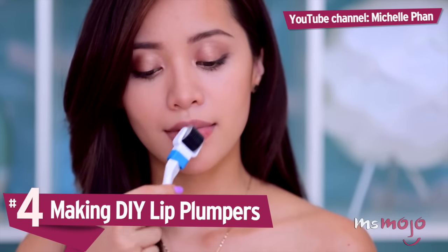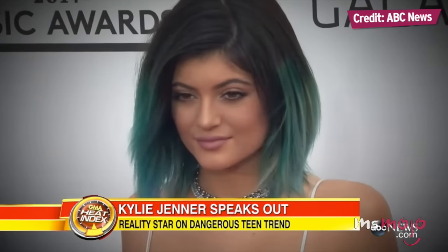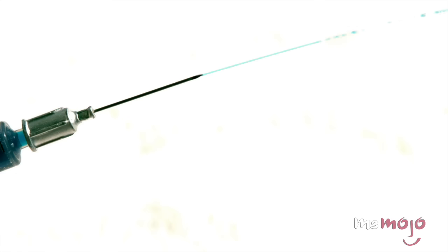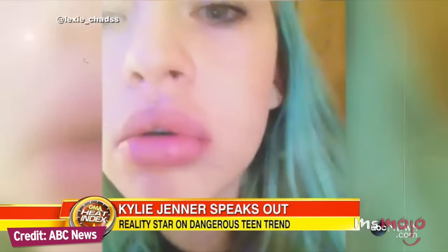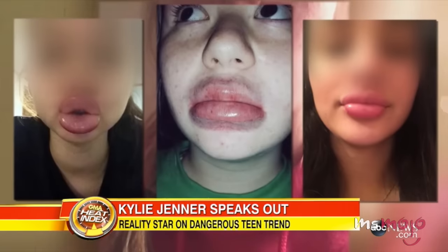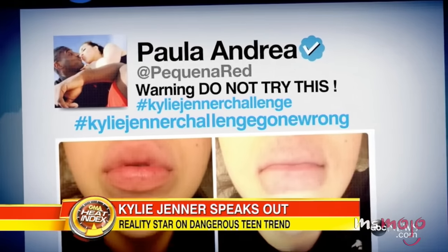Number 4: Making DIY Lip Plumpers. After Kylie Jenner debuted those new fuller lips, her legions of fans were eager to find a way to replicate her look without going the surgical route. DIYs and YouTube challenges quickly followed, and results ranged from mildly painful to emergency room visits. Many who attempted to achieve a plump pout by sucking on a shot glass ended up with bruising, lacerations, and infection.